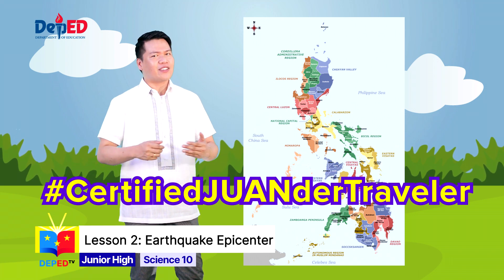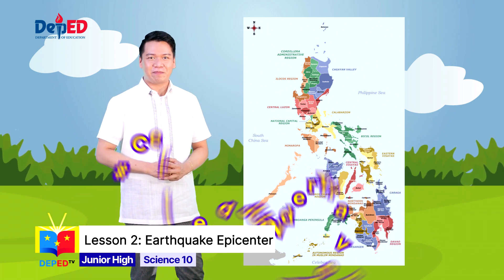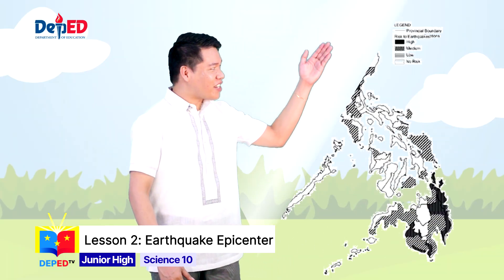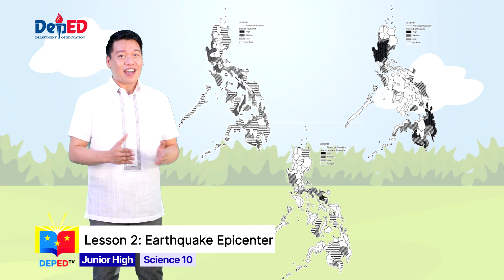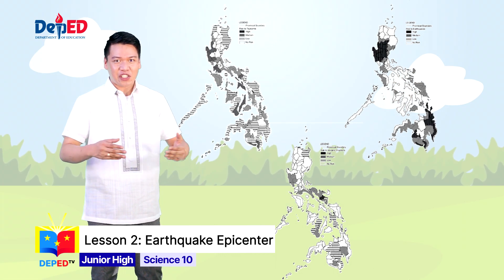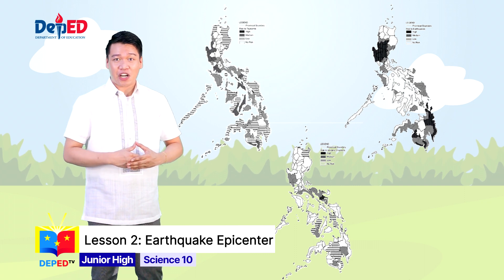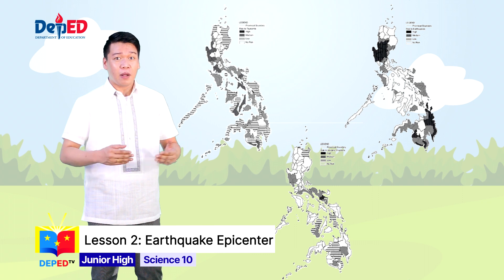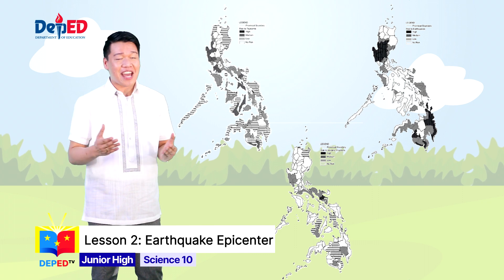I am thrilled to see all your photos. And now, take a look and study these hazard maps. If we say hazard maps, what will they show? These hazard maps will show you the areas in our country that are affected by, prone to, or vulnerable to a particular hazard or natural disaster.